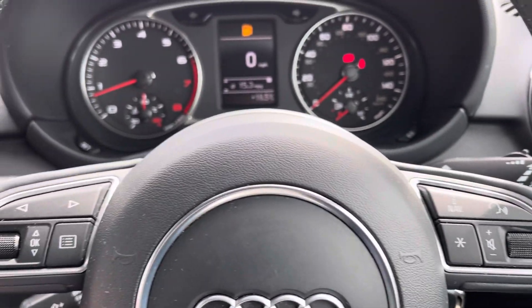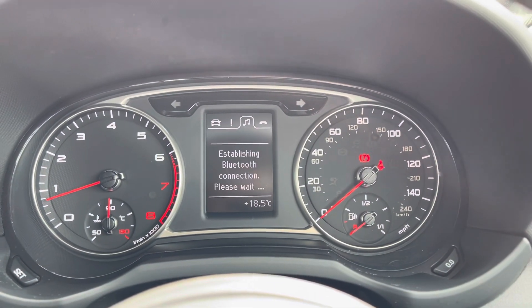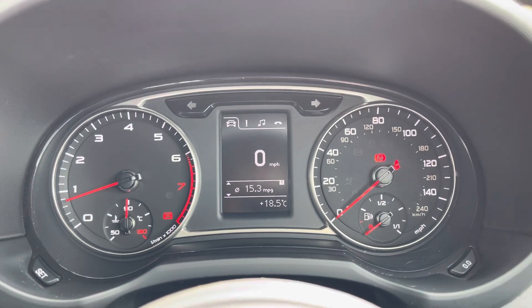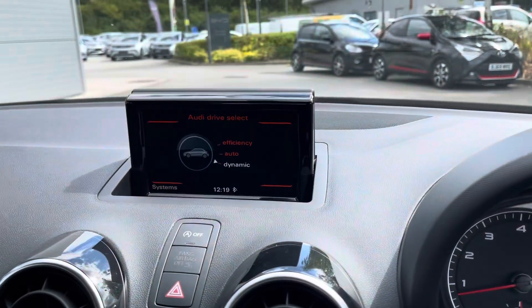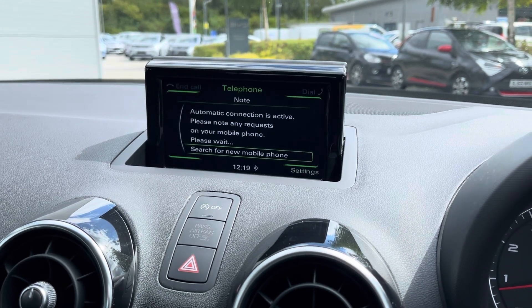Drivers will be pleased to know about this multifunctional steering wheel which allows you to adjust the dashboard display as you can see here. We've also got selectable driving modes from efficiency, auto and dynamic.